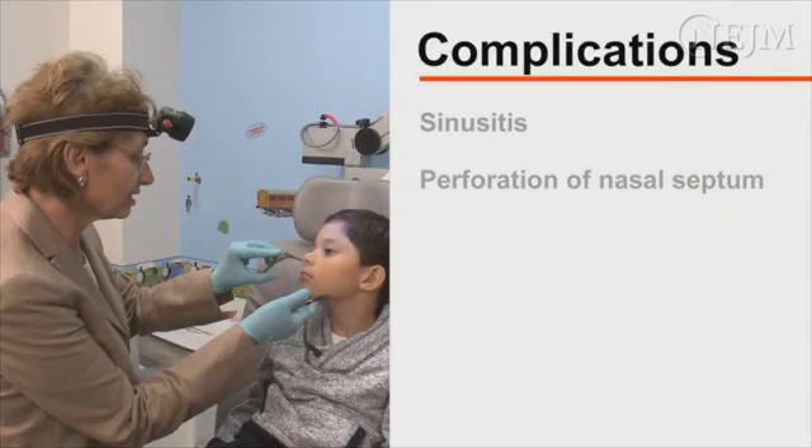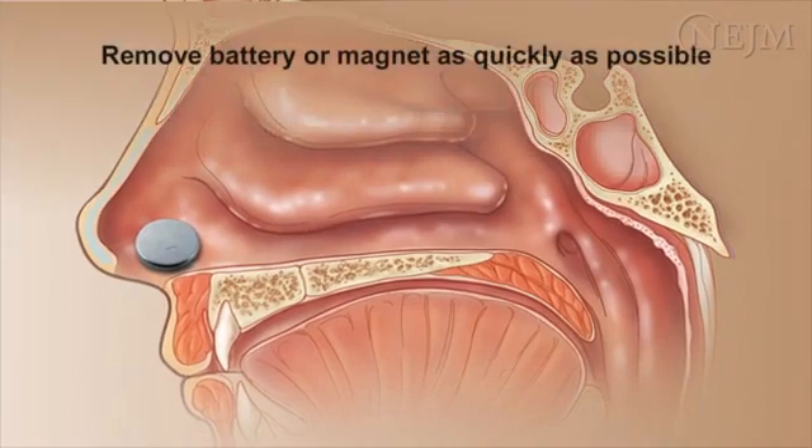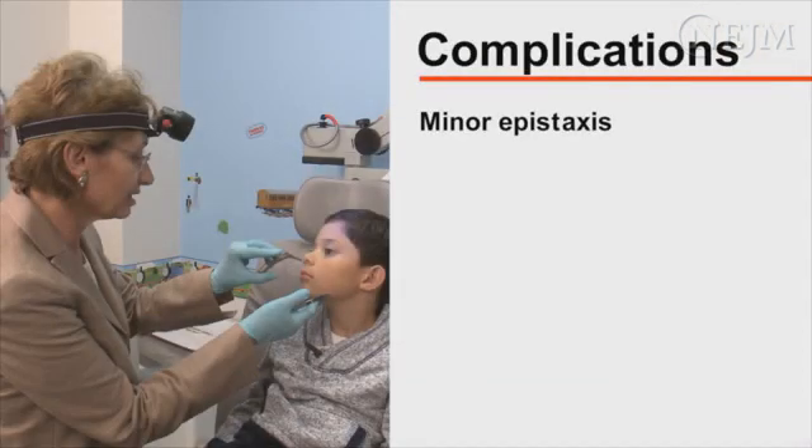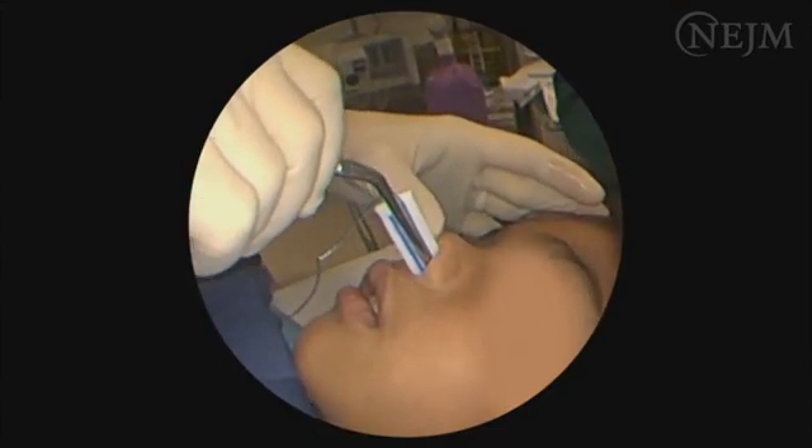Complications associated with retained foreign bodies in the nose include sinusitis and, if the object is a battery or magnet, perforation of the nasal septum. Button cell batteries and magnets in the nose must be removed as quickly as possible to avoid necrosis of the surrounding tissue, as extensive damage including septal perforation can occur within an hour or two after insertion. The most common complication related to attempted removal is minor epistaxis; if bleeding occurs, use cotton pledgets impregnated with oxymetazoline to control bleeding.